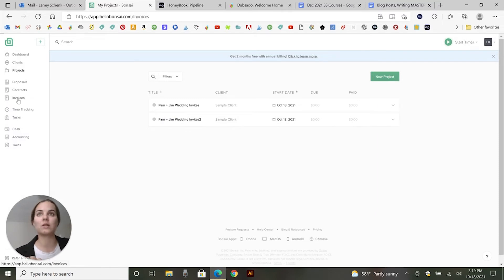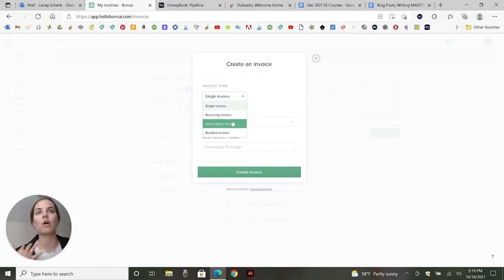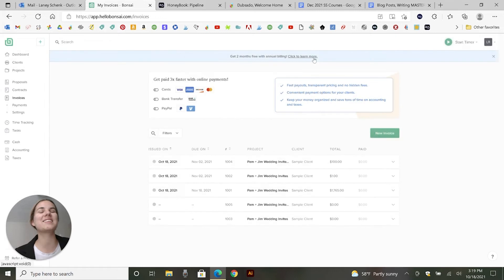You can also do recurring invoices. There's a single invoice, recurring subscription, and then bundled where you put a few different things together. So there are a lot of options here.